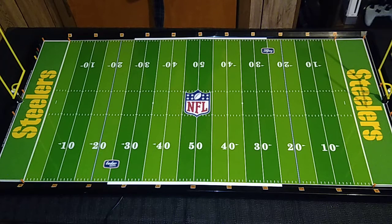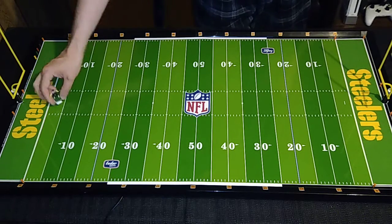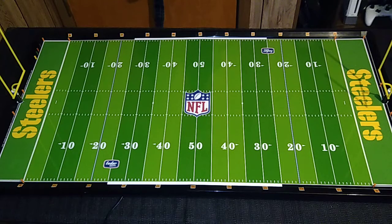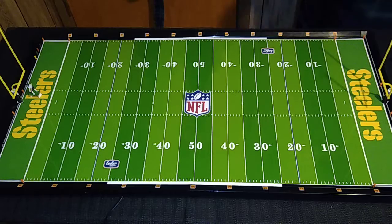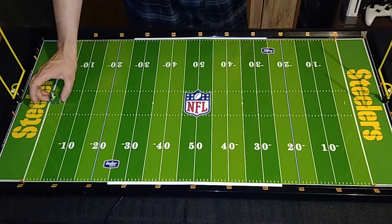Moving on to the offensive tackles and the outside linebackers. I think I'm holding a 73 Eric Winston — I can tell you here in just a moment. That's about the speed I would expect from an outside linebacker. It's actually a really good base. Now, pretty sure this one is number 99, JJ Watt. That is probably the best linebacker and tackle base I've produced, which is why I put it on JJ Watt.